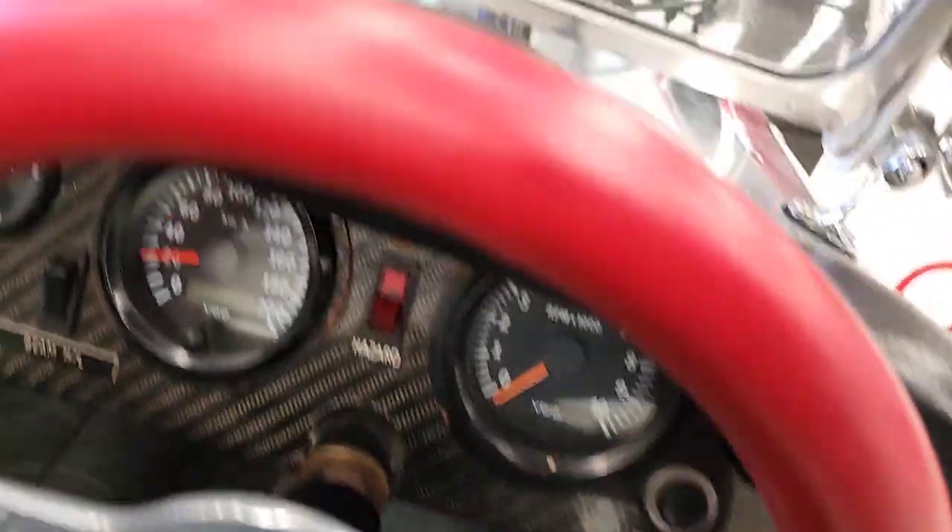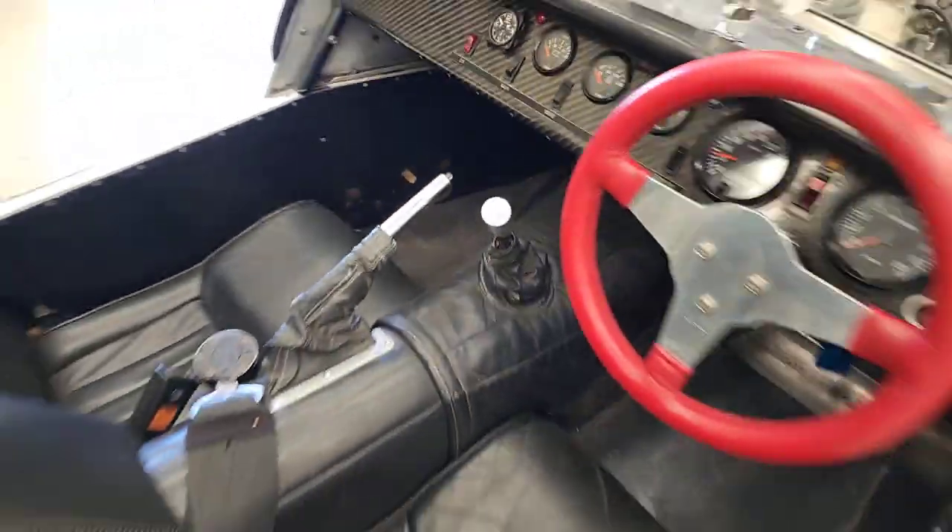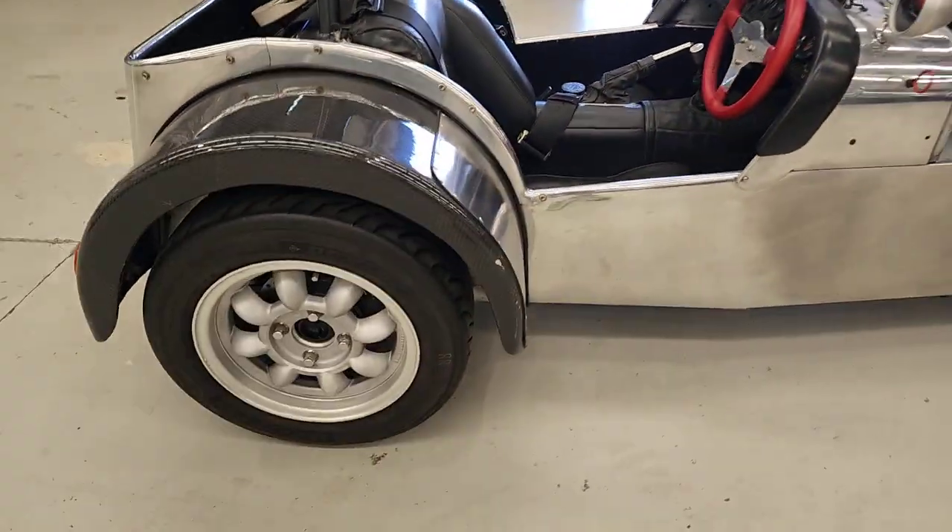All the dials are working — instrument clusters, someone's put a watch in there, that's pretty cool. The seat belts are the sporty, racier seat belts.